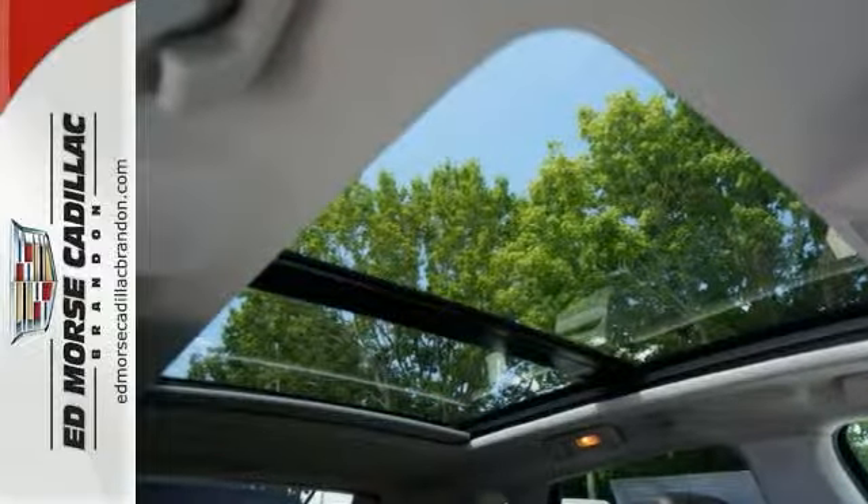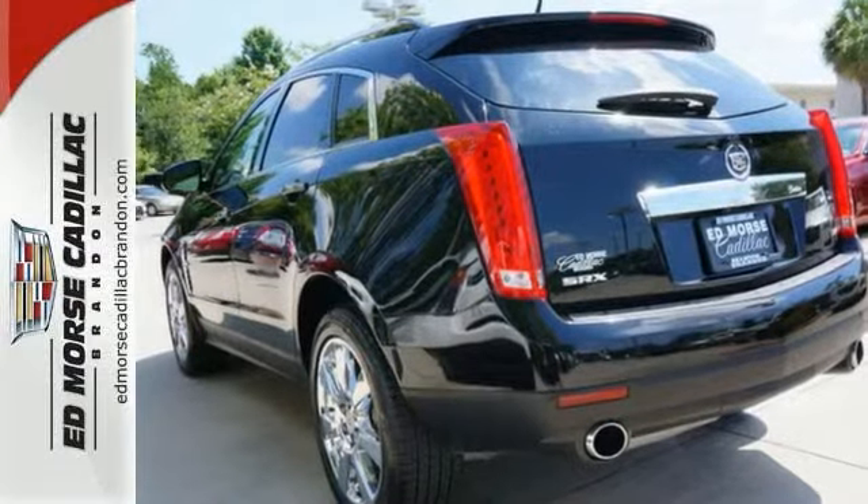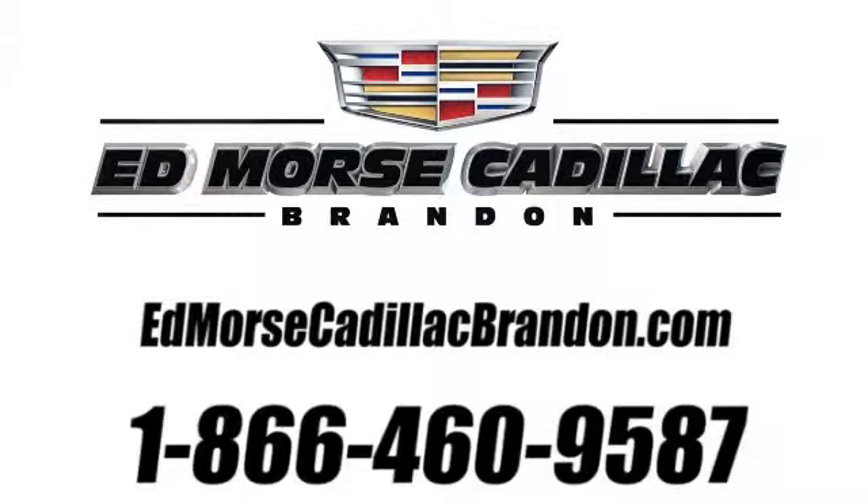Don't wait on this one. Schedule a test drive in this certified Cadillac today. Call us today at 1-866-460-9587. For value and for service, it's Edmarsh.